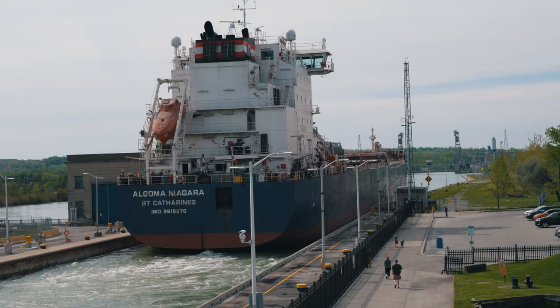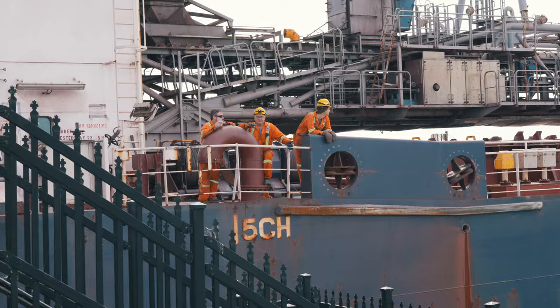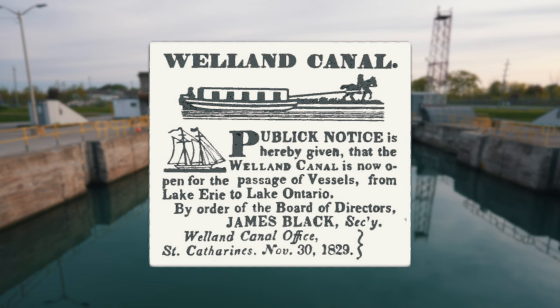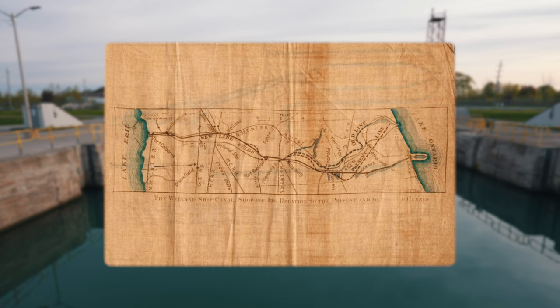Part of the St. Lawrence Seaway, the canal also provides seafaring vessels access to and from the Atlantic Ocean and the Midwestern United States. The canal used today is the fourth version of the canal system, with the original canal starting operation back in 1829. First proposed by mill owner William Hamilton Merritt in 1818, the canal would connect the Great Lakes to the St. Lawrence River and the Atlantic, allowing goods from Upper Canada to be shipped to Montreal and Great Britain.